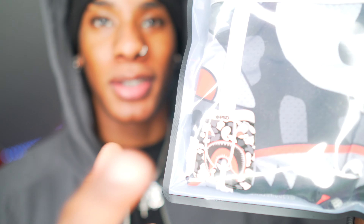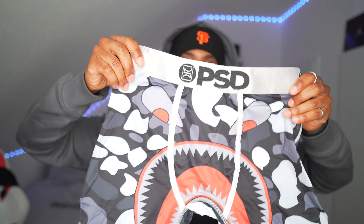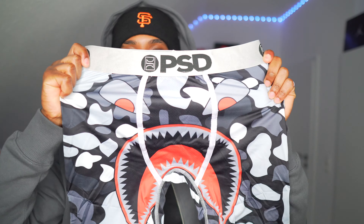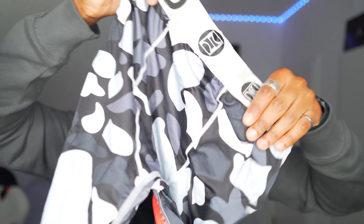On to the next one — oh, this one is fire! The next piece has what looks like a Bape-inspired design, which is really cool. I think this is the best one so far — I give this a 10 out of 10. This is how the front looks with the shark design, and the back — boom. This is fire!